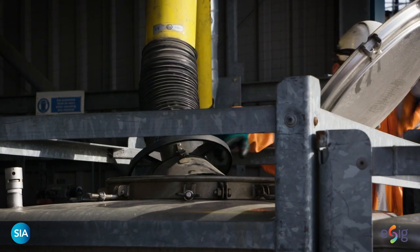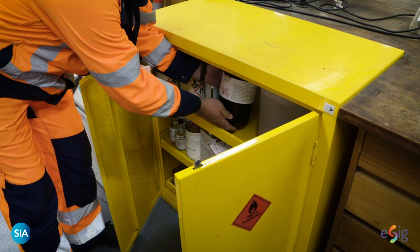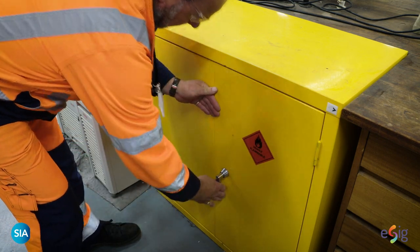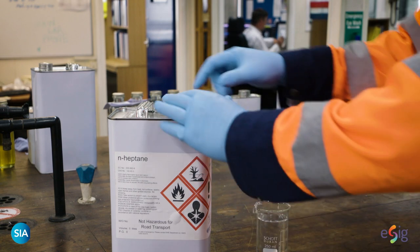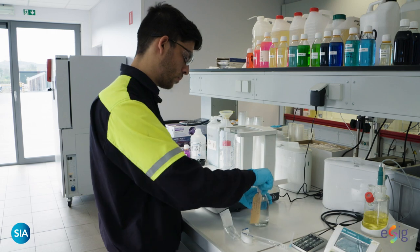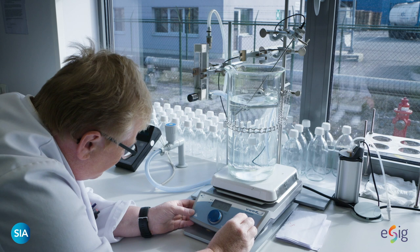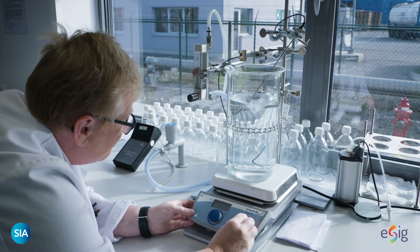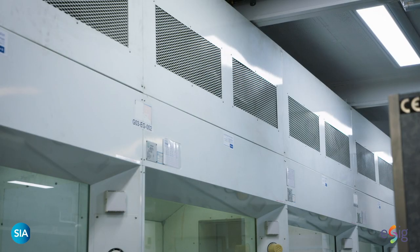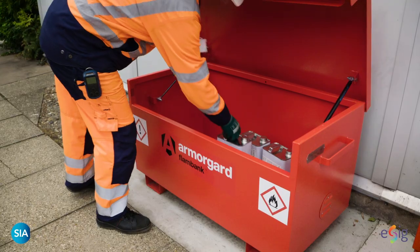When handling solvents on a small scale, such as in cans or bottles, the volumes are relatively small, yet the risks remain significant and appropriate care must still be exercised. Even on a smaller scale, the use of personal protective equipment, including gloves and eye protection, is essential to maintain safe handling of solvents. Small volume operators often work in enclosed areas, and in this circumstance particular attention needs to be given to good ventilation. Open the window, replace the lid on the container, or use the fire cabinet.